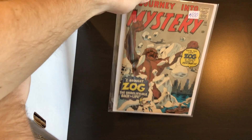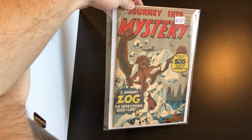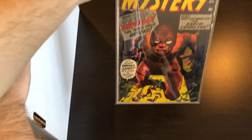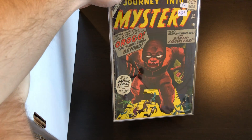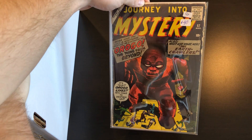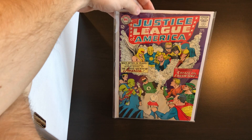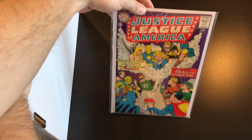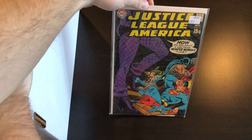We have a couple of Journey into Mystery pre-hero books — number 56 featuring Zog, and number 57 as well with Orogo. We have some DC books: Justice League 21 with the JSA crossover, followed by 75, which is like the new version of Black Canary.